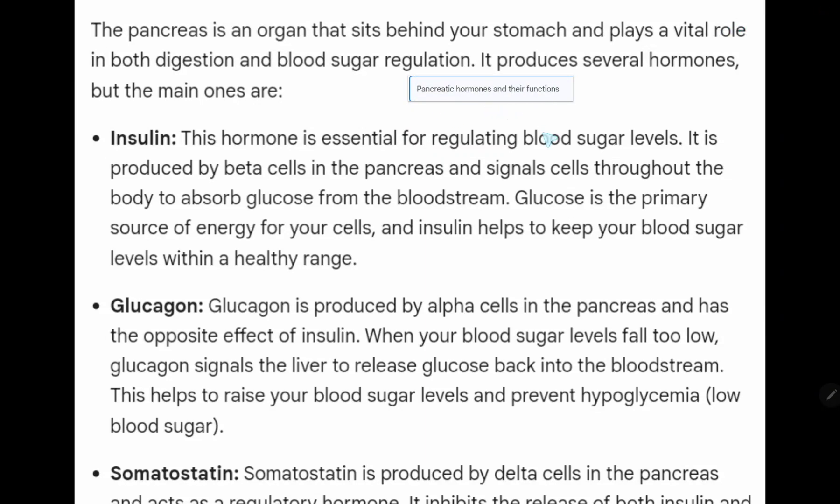The pancreas is an organ that sits behind your stomach and plays a vital role in both digestion and blood sugar regulation.